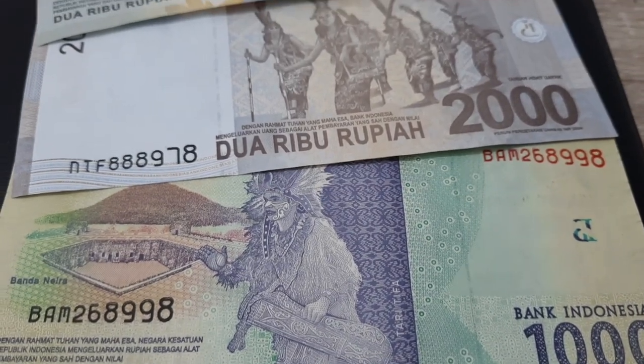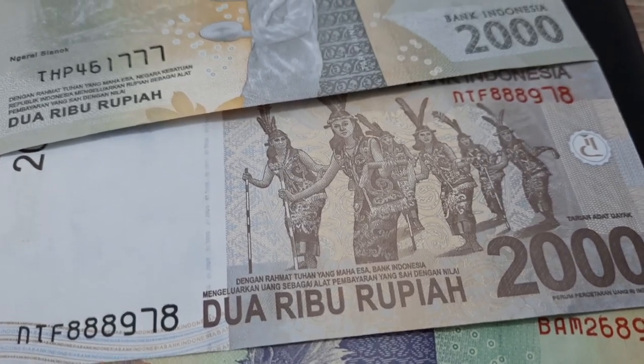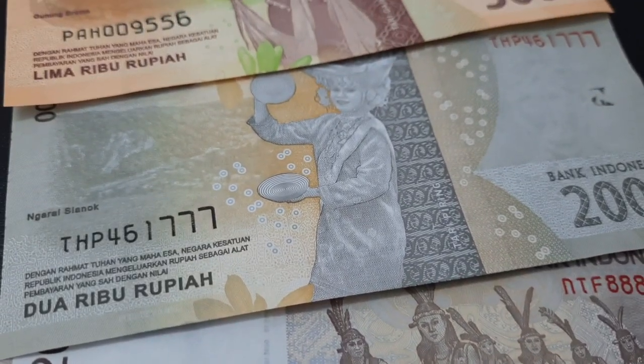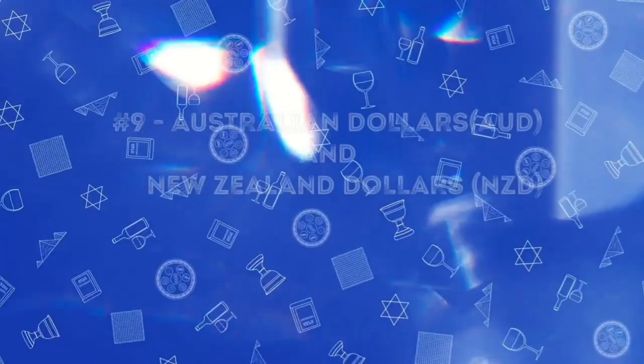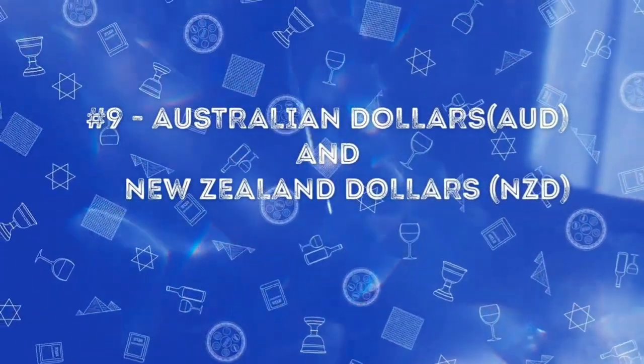On the rear side of the note we have some Indonesian cultural dance. No doubt it is one of the beautiful currency notes. Next we have the Australia and New Zealand dollars.